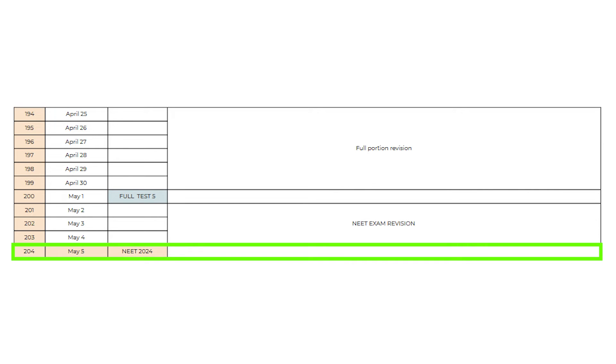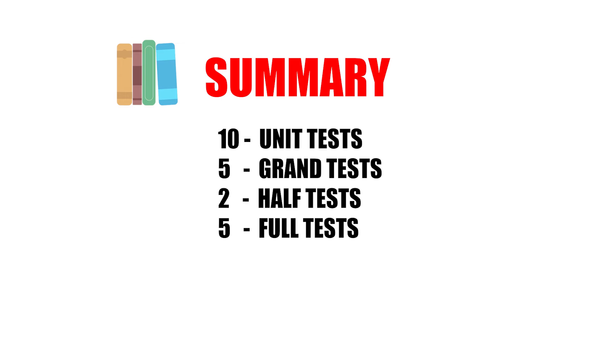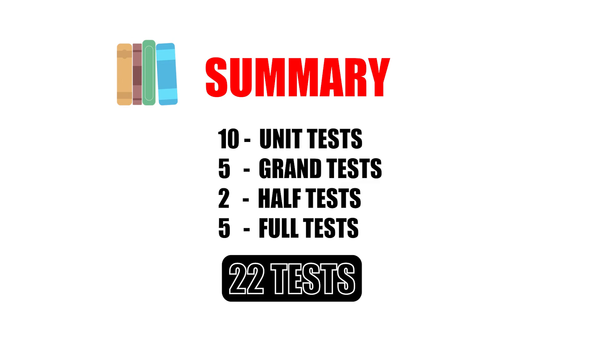On the last day of our NEET 2024 master schedule, you will write NEET 2024 on May 5th. As a summary, you will write 10 unit tests, 5 grand tests, 2 half-percent tests, and 5 full percent tests — totally 22 tests.